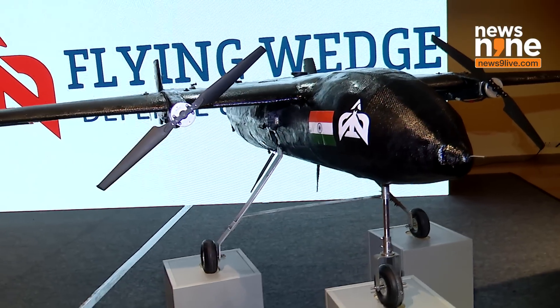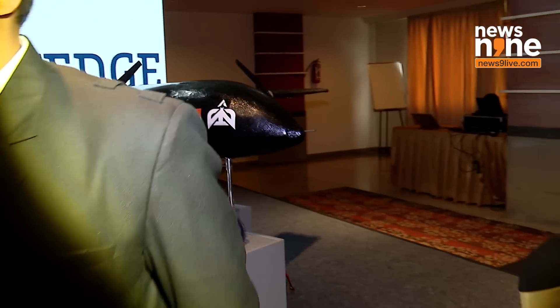I am joined by Mr. Suhas, who is the architect of the unmanned bomber and the Flying Wedge that you see behind me. Suhas, tell us about this particular bomber and its specifications.